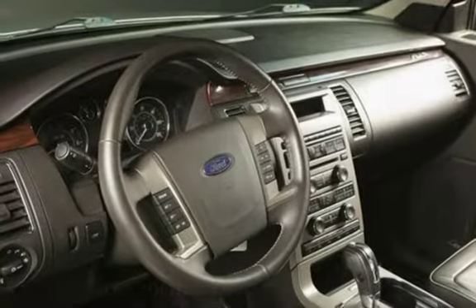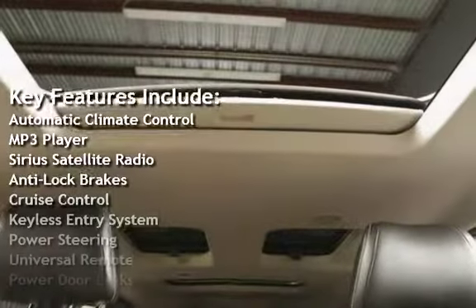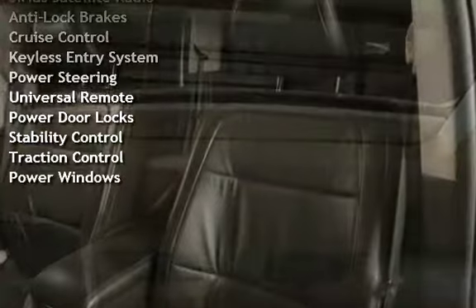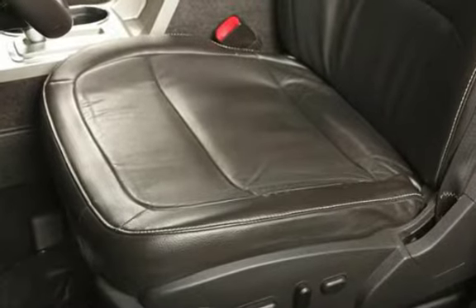Key features include automatic climate control, MP3 player, Sirius satellite radio, anti-lock brakes, cruise control, keyless entry, power steering, universal remote, power door locks, stability control, traction control, and power windows.